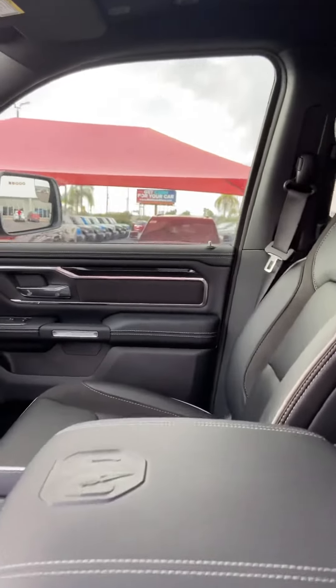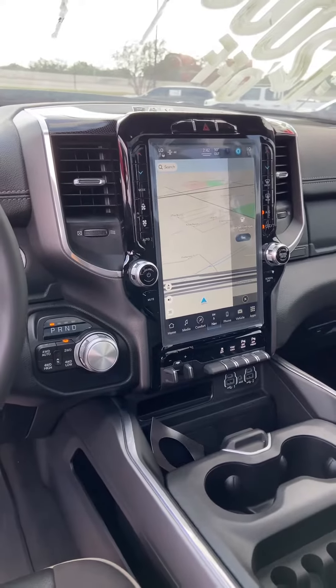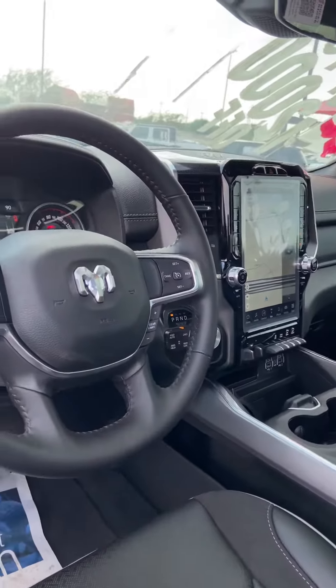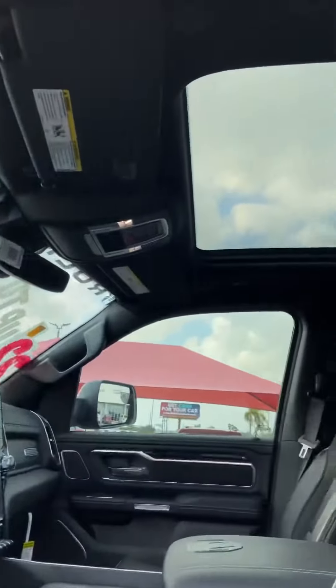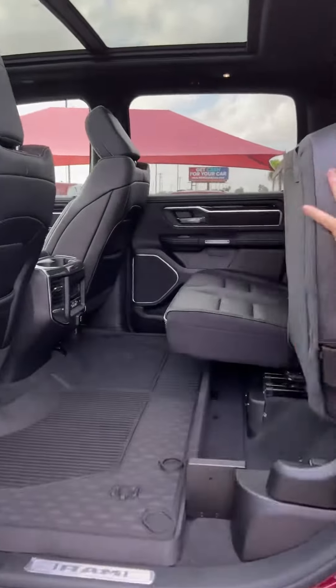There's also a 12-inch screen with navigation, travel services, six months of SiriusXM, and a 19-speaker Harman Kardon sound system — this thing rocks and pumps. Adjustable pedals, hands-free Bluetooth controls, and a big panoramic sunroof right there — you'll see that as we come into the second row. More leather and diamond plate accents.